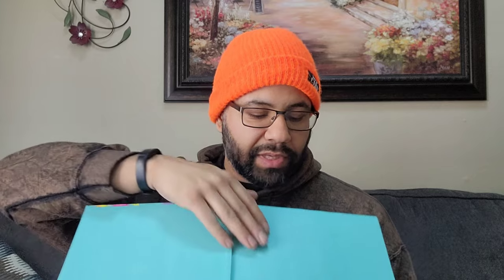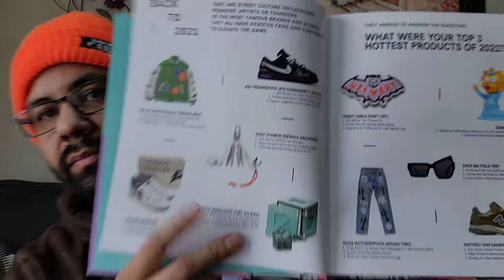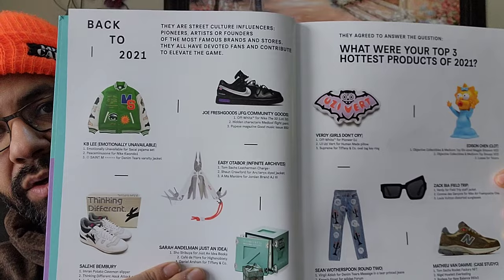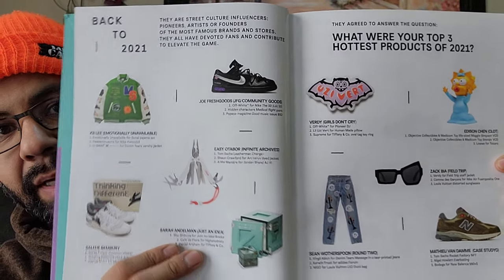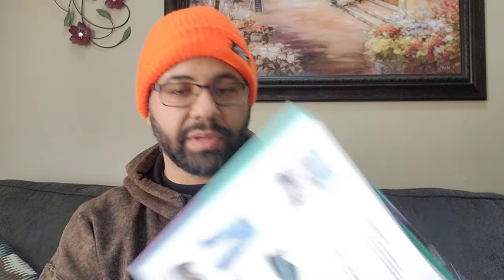These front pages are for if you take it to get signed by Michael. They ask some people in the industry what their three best items, and here they are - here's a couple of lists, some more people listed here.